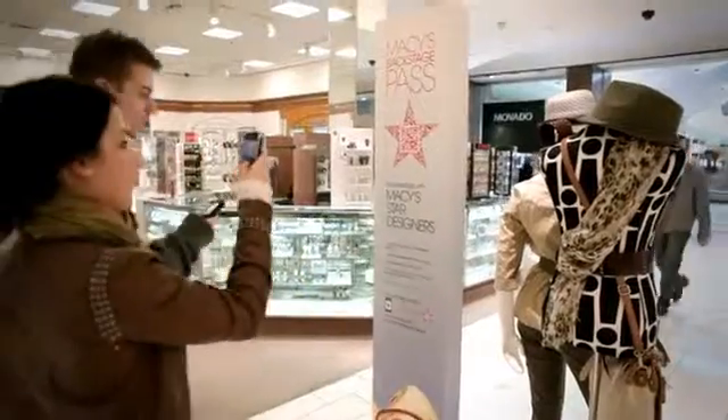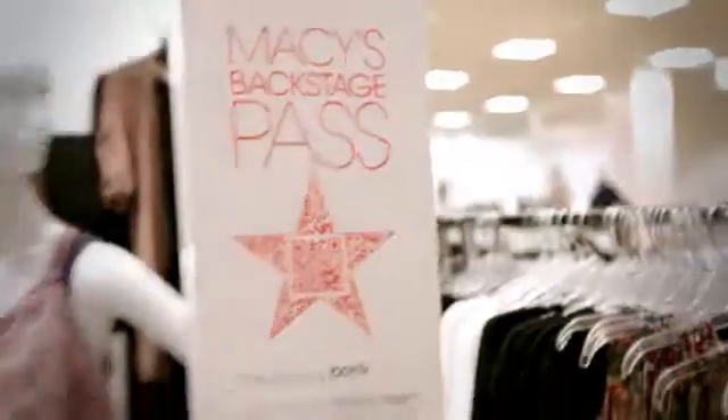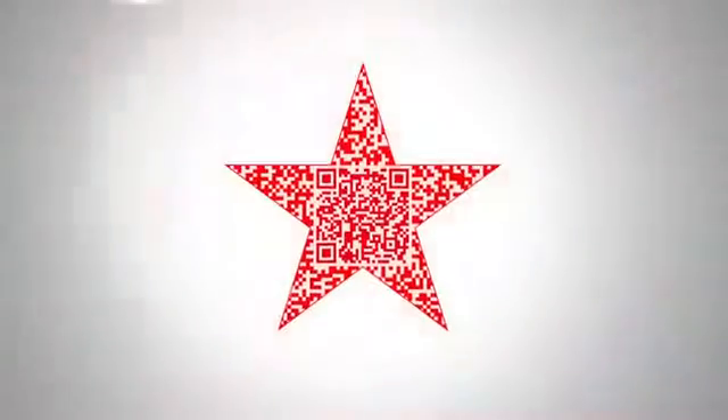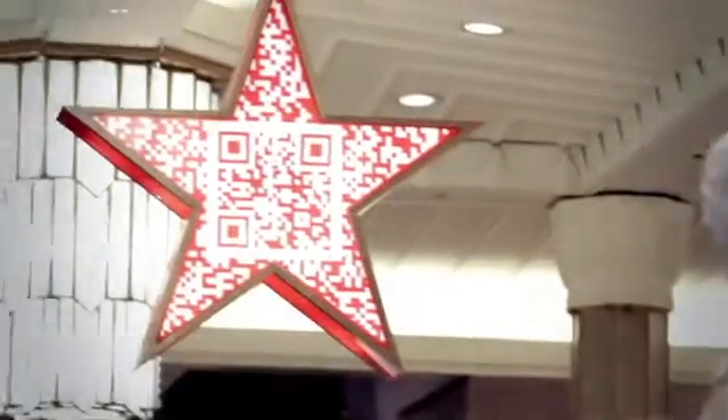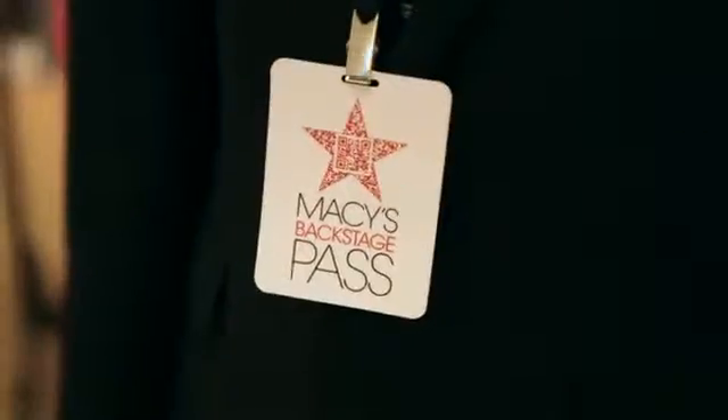Shoppers just scan these stars that appeared in Macy's more than 800 stores nationwide. The star itself was based on Macy's iconic logo and showed up on racks of clothing, on in-store displays, even on our employees and in our ads.